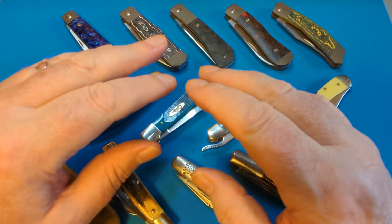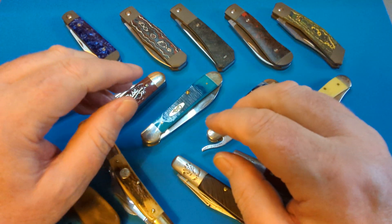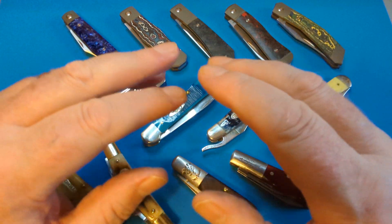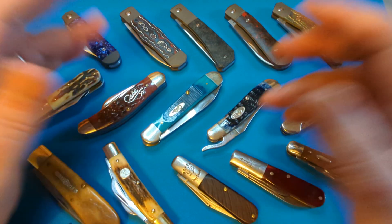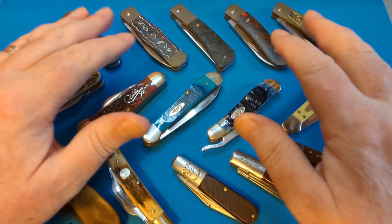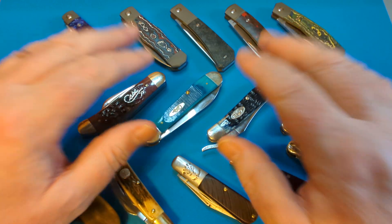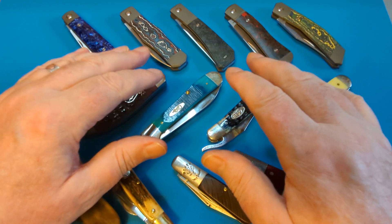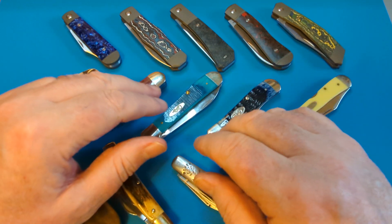And then we get to the ones that — love them or hate them — it's the Jack Wolf knives. I love them. I get these for free, so take what I say with a pinch of salt. But don't, because they're just flipping good. This is my top five — the ones I like and use at the moment, and that changes on a regular basis.